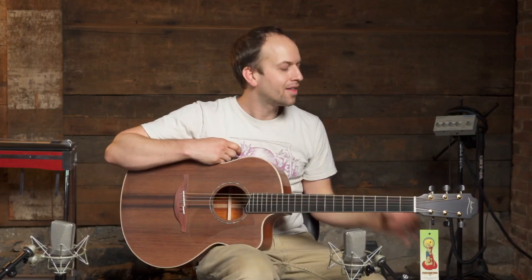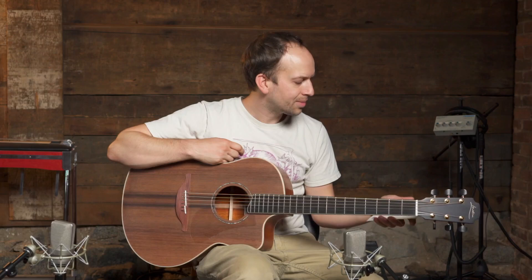Hey, Ben here at Northern Lights Music. I have a very special Loudon guitar to share with you today. This one is serial number 27241. There's a link below in the description where you can check it out on our website, northernlightsmusic.com.